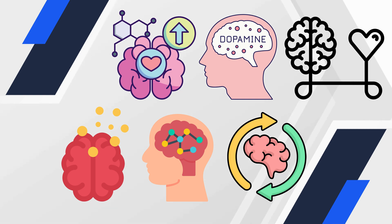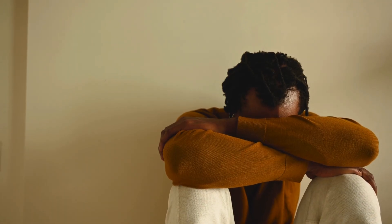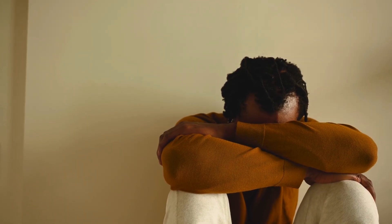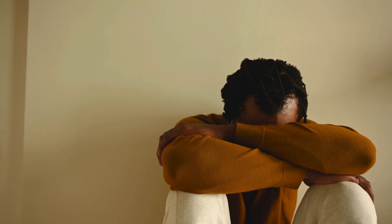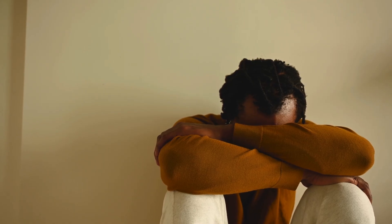Ejaculation is often accompanied by orgasm, the subjective feeling of intense pleasure. This involves the brain's reward pathways, with dopamine, oxytocin, and other neurochemicals surging. Afterward, most men experience a refractory period — a recovery phase when another ejaculation is temporarily impossible. This varies greatly from person to person.